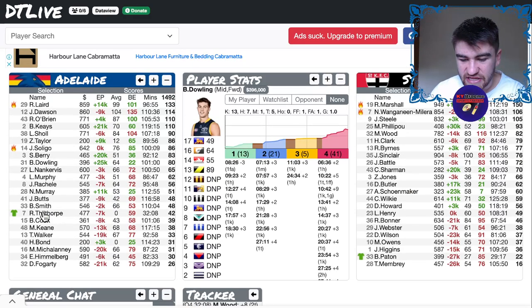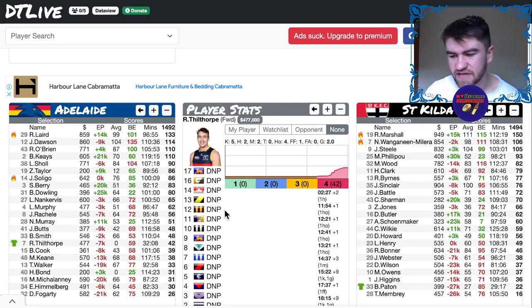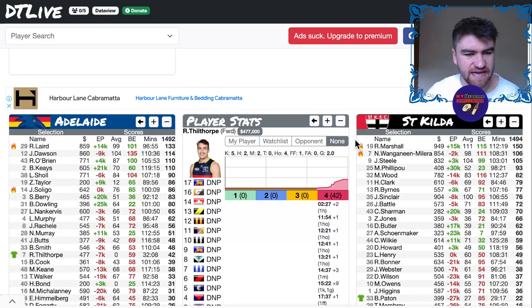It was good to see Phil back out there, getting basically 32 minutes of game time. I'm hearing that he should be playing a full game next week, but we'll wait and see on that one.